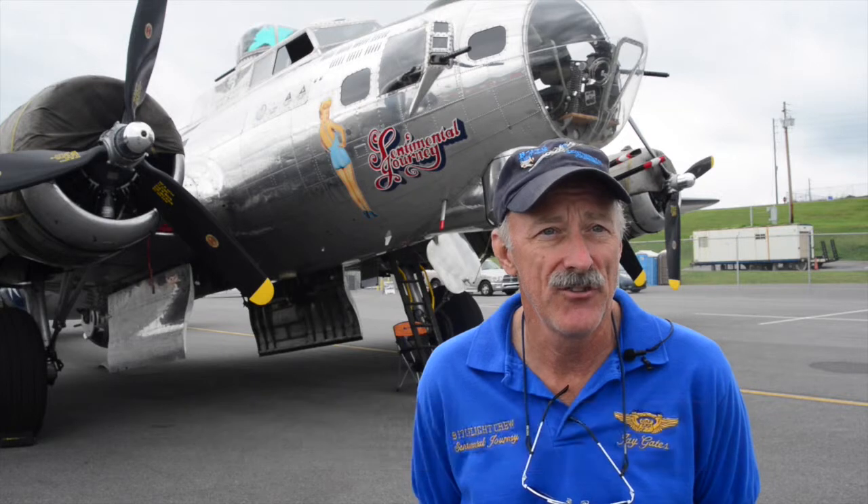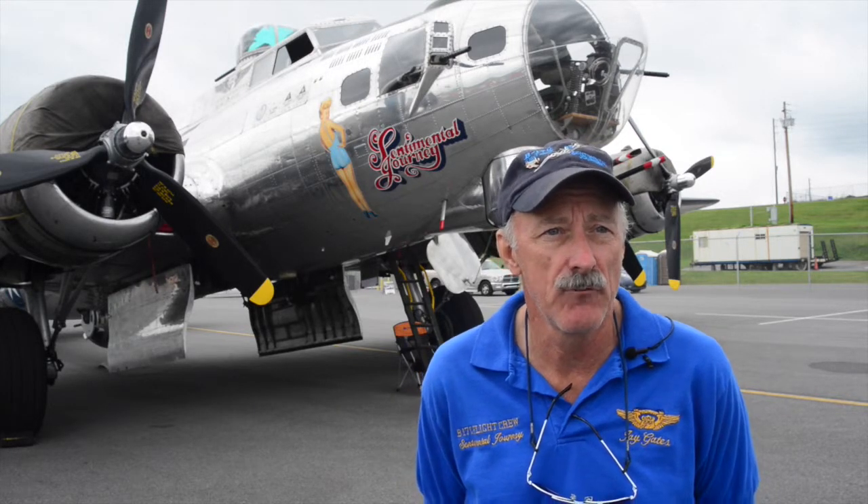What we have here is a B-17G model, which was built at the very end of the war. As a matter of fact, it will have its 70th birthday in November of this year, and it was delivered to the Army Air Force in March of 1945.